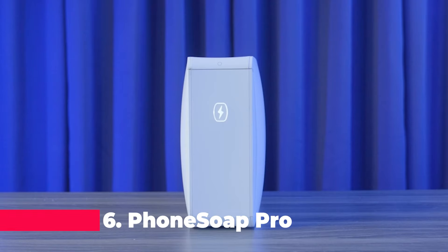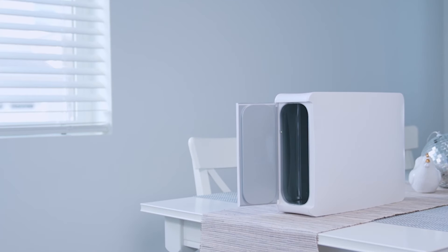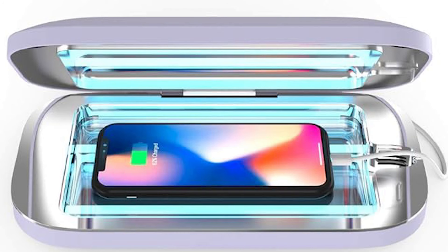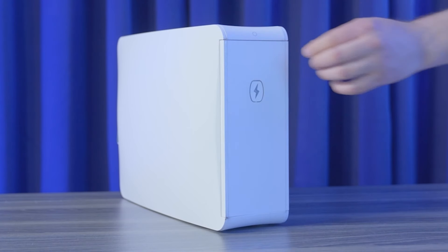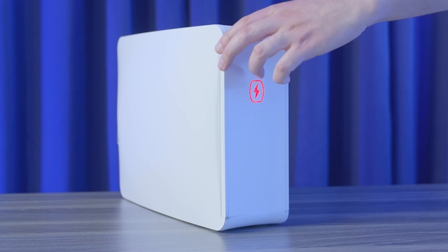Moving on to number 6, we encounter the PhoneSoap Pro UV Smartphone Sanitizer and Universal Cell Phone Charger Box. This cutting-edge device combines the power of UVC light disinfection with the convenience of a phone charger. Its patented 360-degree disinfection design ensures thorough sanitization of your phone and other high-touch items, while the dual USB and USB-C ports enable simultaneous charging.